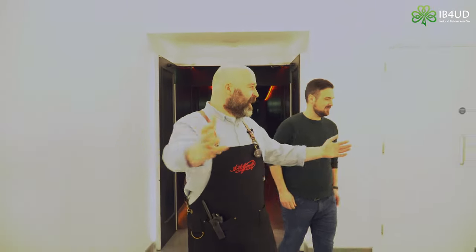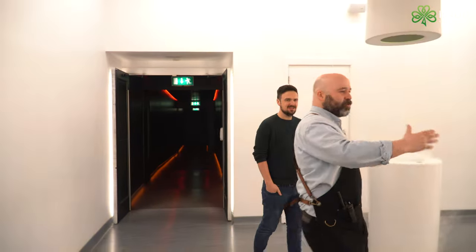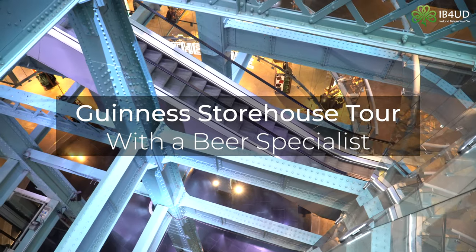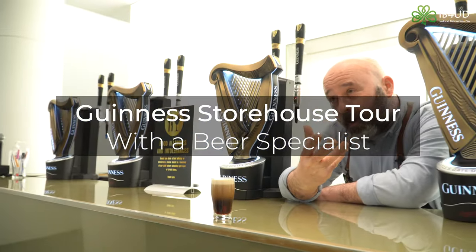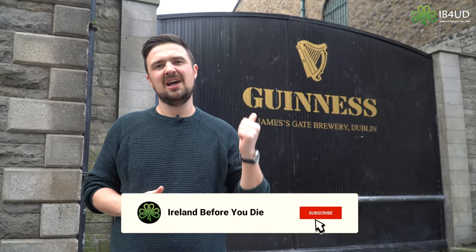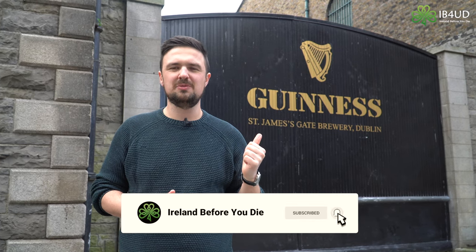It's all revealed here — we have four different aromas, each connected to a different ingredient. Hi guys, Stevie from Ireland Before You Die. Today we're outside the home of Ireland's most famous drink, Guinness. We're here to meet Colm, a beer specialist with Guinness, who's going to show us around and what you can experience inside the Storehouse.